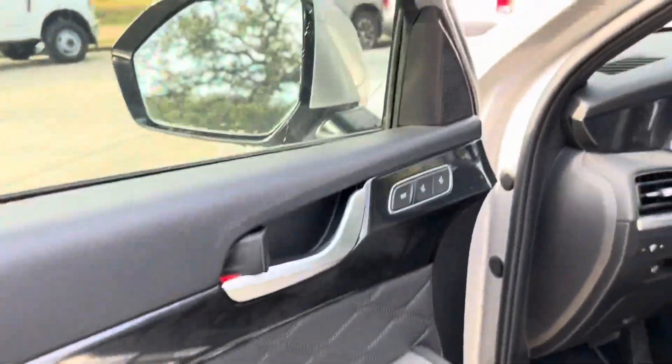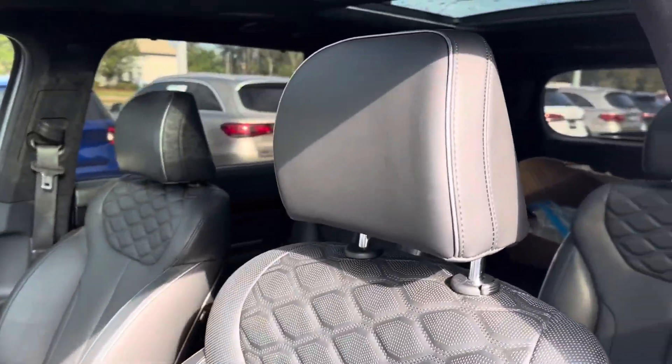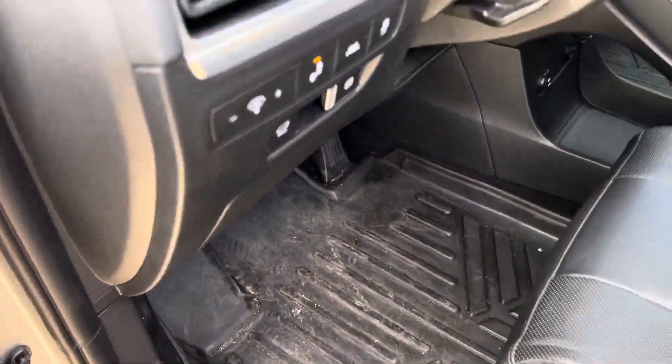The seat does have seat memorization for your fully electronically controlled heated and ventilated front row seats, which feature that same perforated leather and quilted pattern. Down below, we see that we have smart liner already installed.